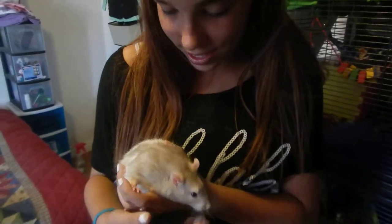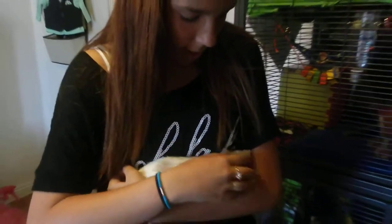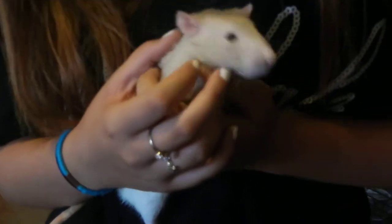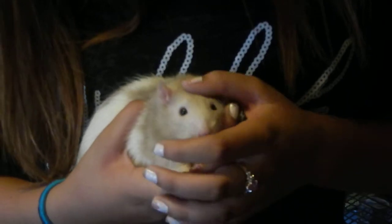This is Topaz. He is the loving one out of all of them. He is very gentle, especially when it comes to getting treats from our hands. He's a tannish, grayish color — I want to say fawn color. He's a sweetheart. He's very precious.